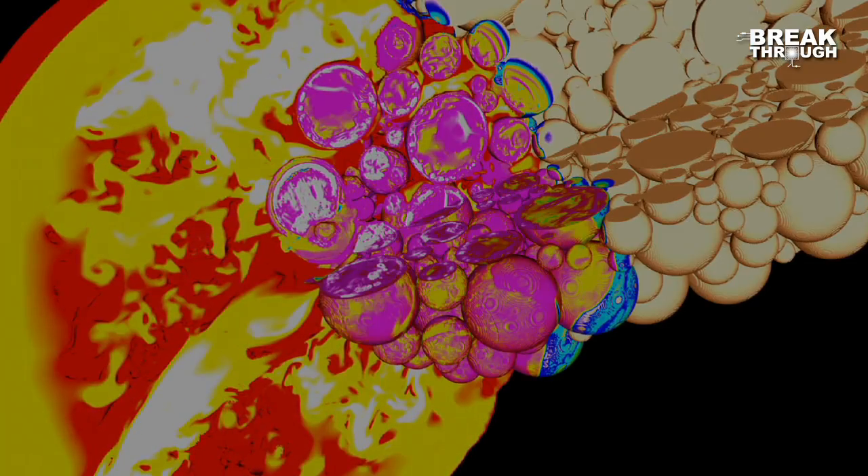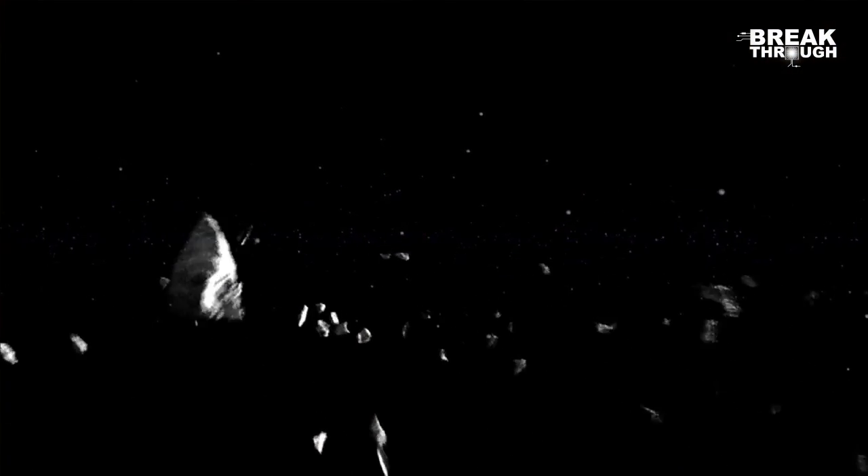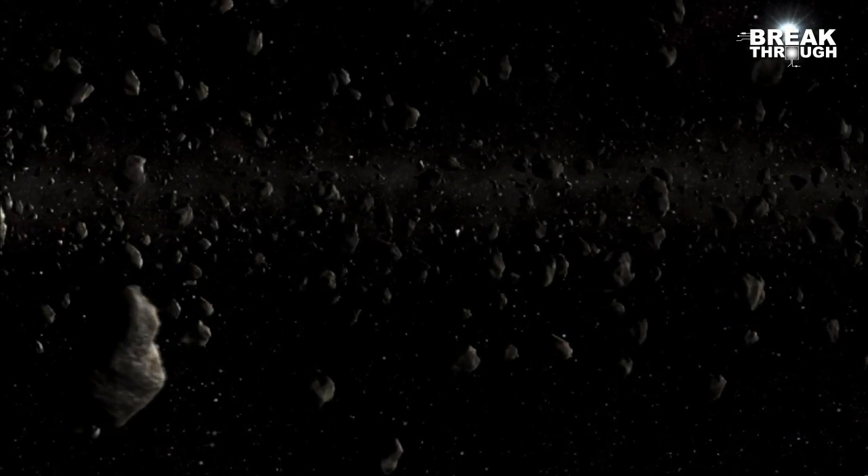And if this were an Earth-crossing asteroid, it would fully mitigate the hazard represented by the initial asteroid itself.